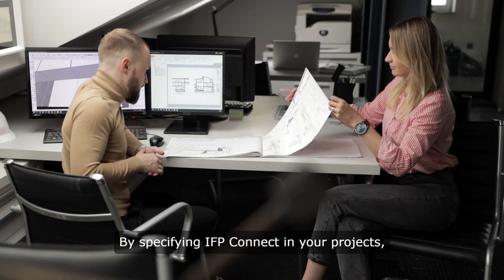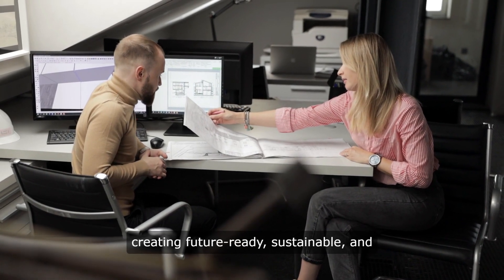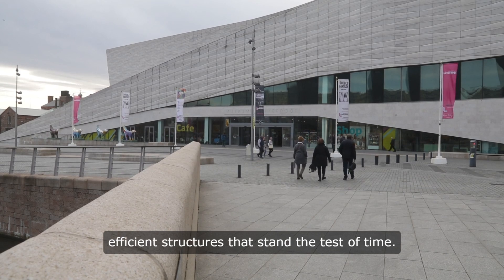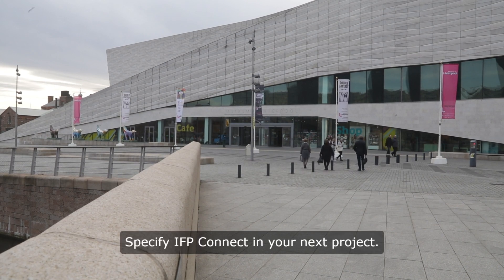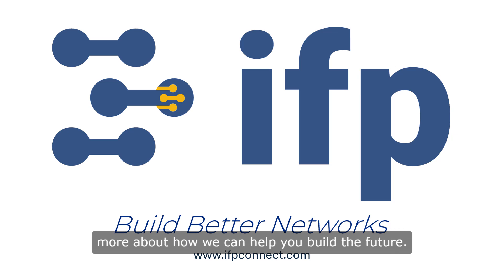By specifying IFP Connect in your projects, you're not just designing buildings — you're creating future-ready, sustainable, and efficient structures that stand the test of time. Embrace the future of architecture with IFP Connect. Specify IFP Connect in your next project. Visit our website or contact us today to learn more about how we can help you build the future.